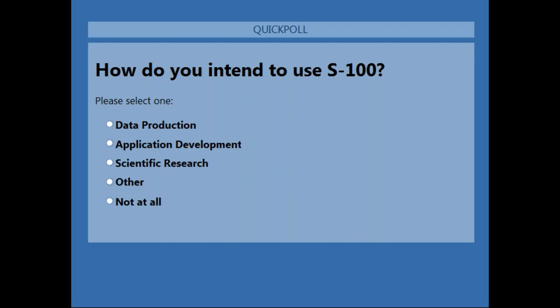Here comes the poll: How do you intend to use S-100? Options are: data production, application development, scientific research, other, or not at all. Please answer so we can get a feeling about our participants.